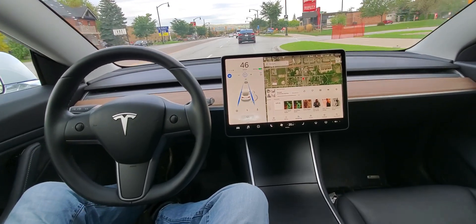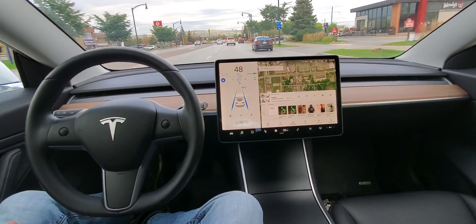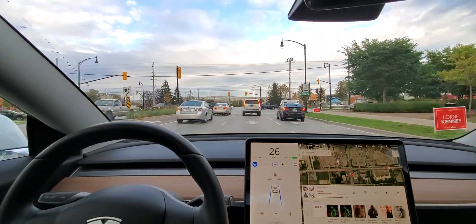Oh, here we go. Here's my first nag. Alright, so we're gonna come to a complete stop. Once again this is not me doing it — Stella, I'm not doing any of this.